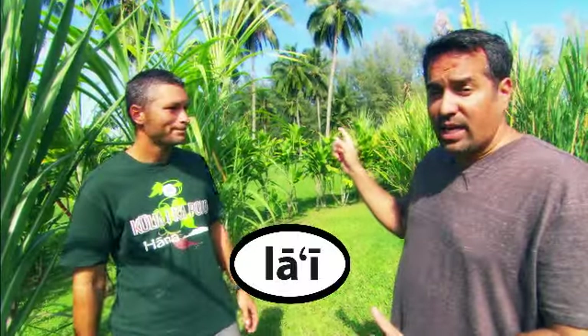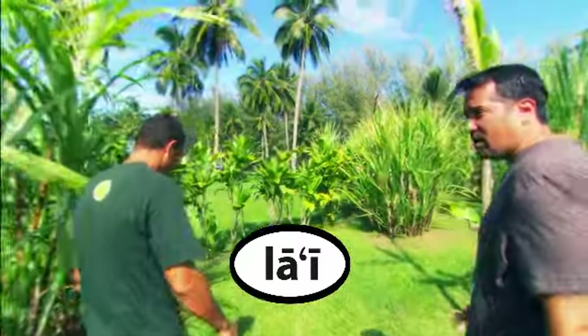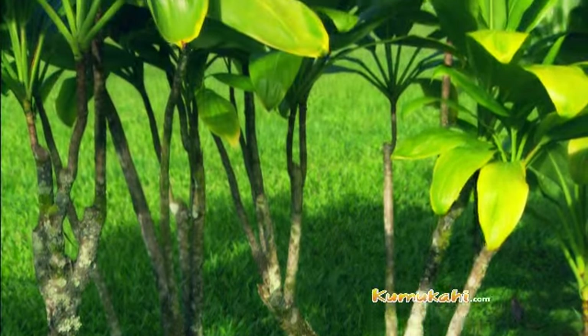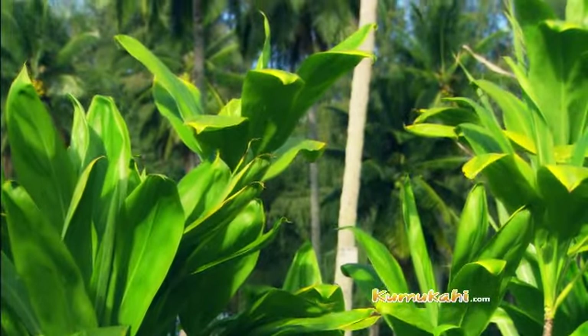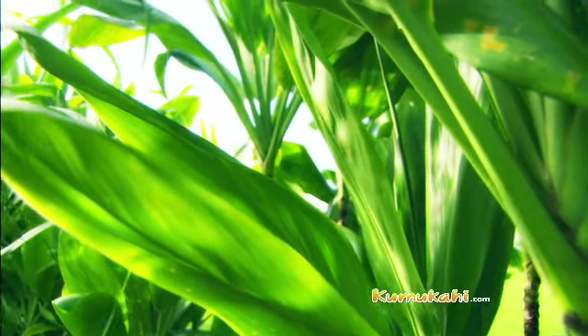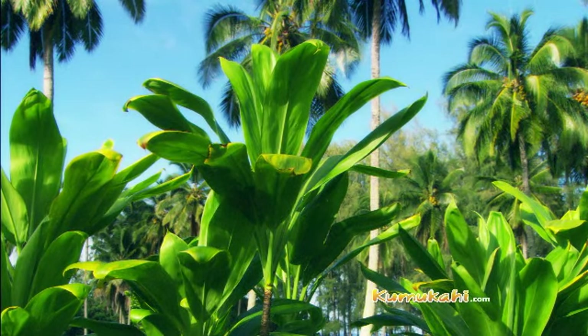We're here in Hana and I'm seeing there's a lot of lā'ī — or ti leaf — back there. Can you explain some of the uses of ti leaf? Well, probably the most common use, and I'm sure all the keikis know this too, is you use this to wrap laulau, right? Or you chase the flies away at the luau. Tea leaf is probably one of our most well-used plants from the garden — many different uses, including skirts for hula.